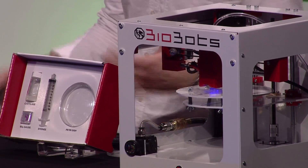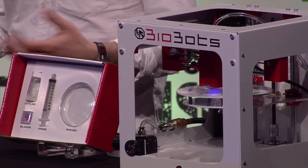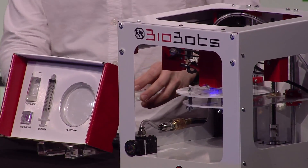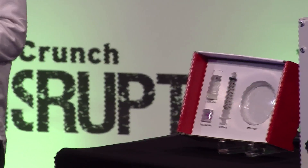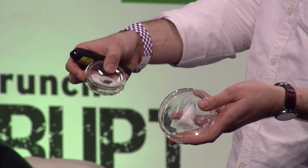We didn't want to print another ear today, so we were sitting around last night trying to figure out what to print, and we realized we had one of the best nose models in the room. So we decided to print me a new nose. What we have here is Van Gogh's ear from Monday and a new nose that I printed for myself. Please bring the camera over so you guys can take a look.